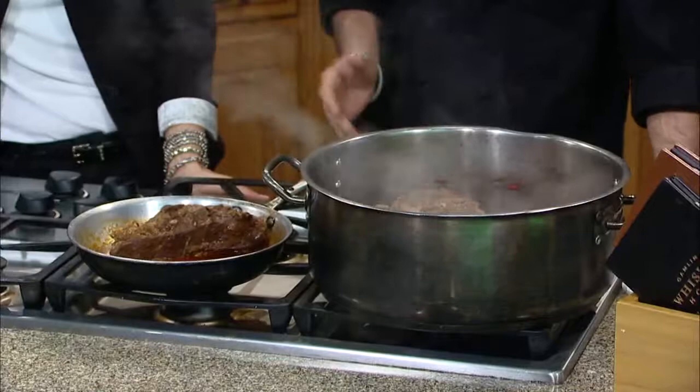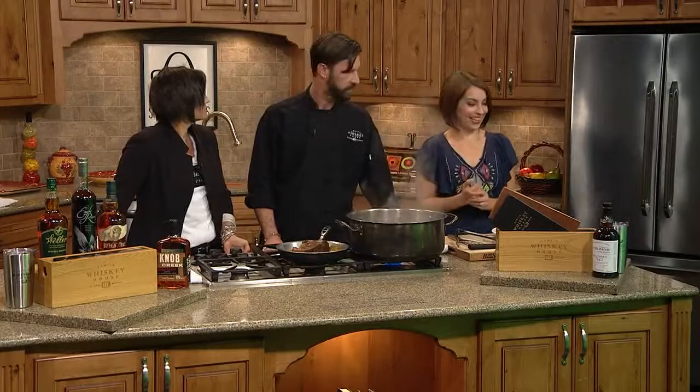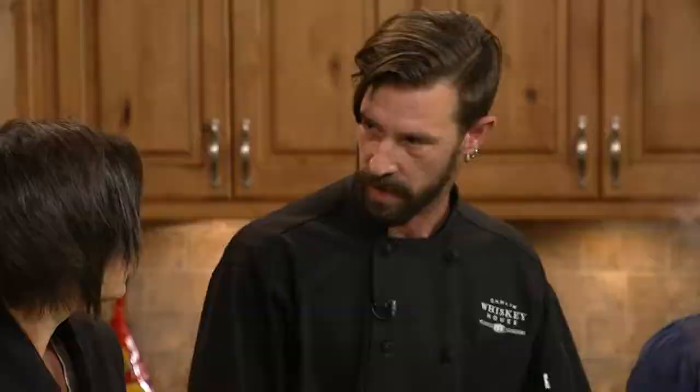Today we're doing our bourbon braised short ribs. It smells heavenly. Yeah, this is one of our biggest sellers and favorite menu items. We use a bonded whiskey called Old Granddad. There's about a half a bottle in a batch of this. You're not going to get tipsy eating this — we do cook some of it off, but we add a little back into the sauce later to keep that warmth and fire of the whiskey.